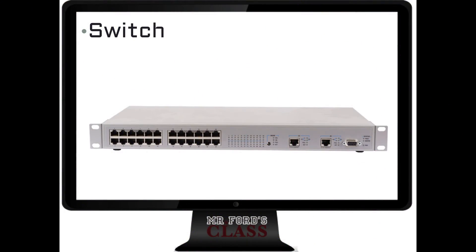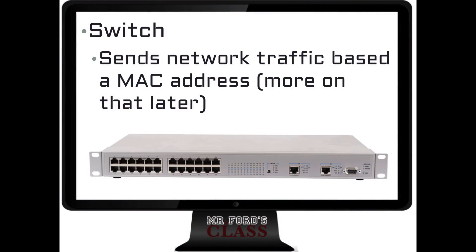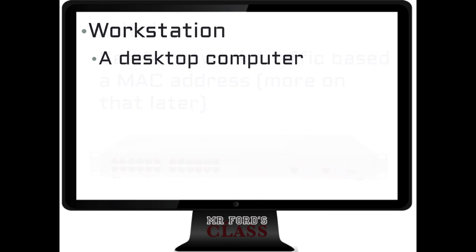The switch — if a hub was dumb and a router was sophisticated, then a switch would be clever. A switch can put information where it's supposed to go, based on something called a MAC address. Our final term is a workstation — by default, a workstation is pretty much your desktop computer.